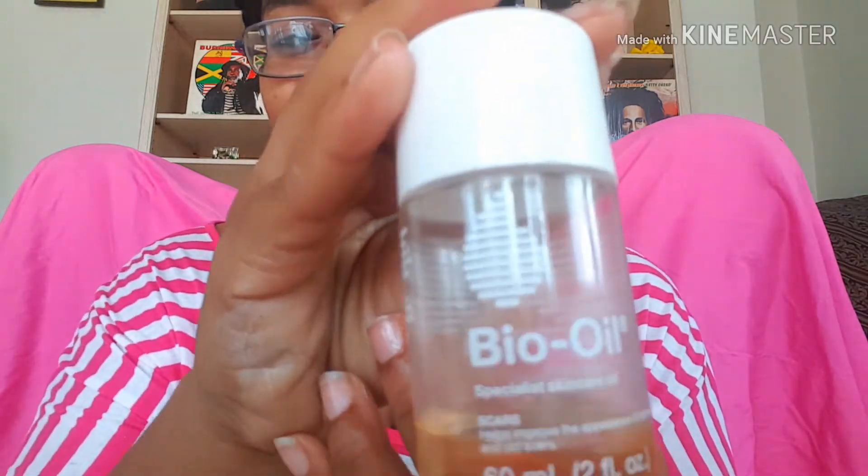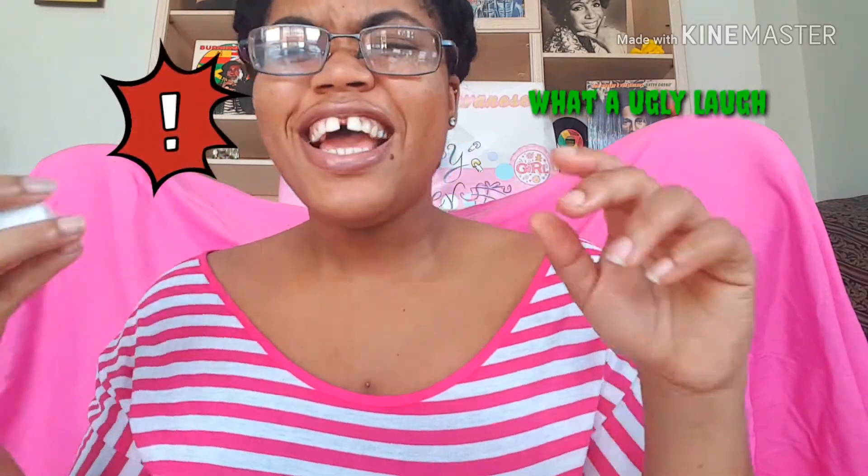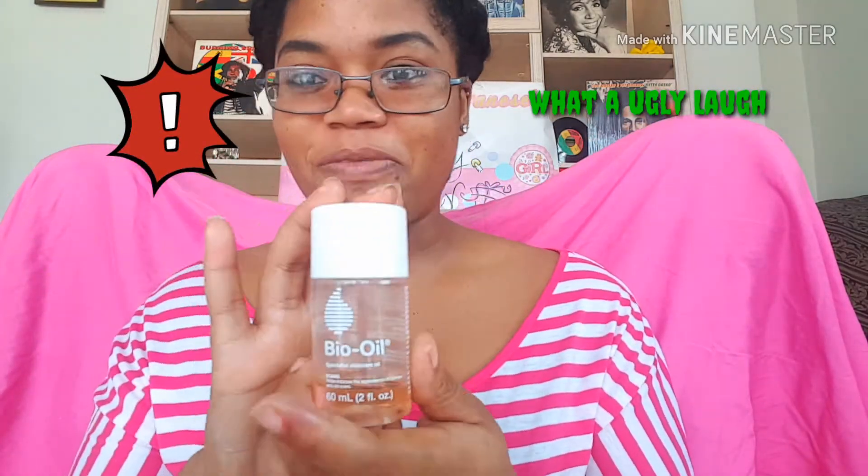The next thing I like to use is my Bio Oil. It's almost finished — I always buy a small bottle. It has a bit more oily texture to it, very very oily. You can use it on every single part of your body — your neck, your face, every part.